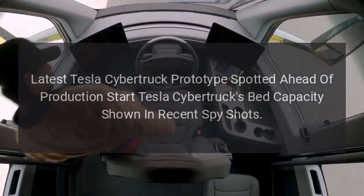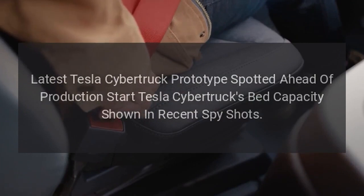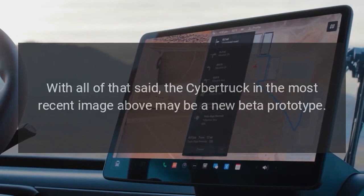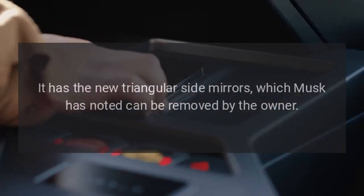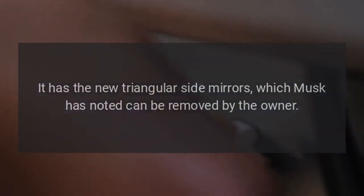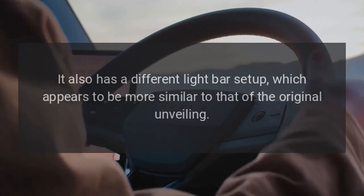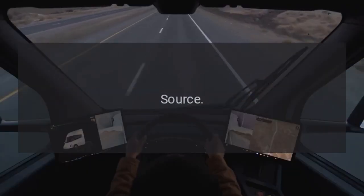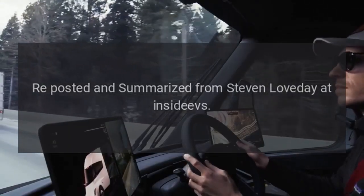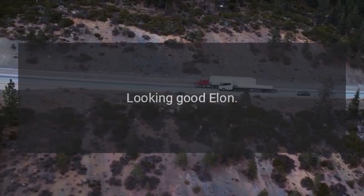The latest Tesla Cybertruck prototype was spotted ahead of the production start, and Tesla Cybertruck's bed capacity was shown in recent spy shots. The Cybertruck in the most recent image may be a new beta prototype. It has the new triangular side mirrors, which Musk has noted can be removed by the owner. It also has a different light bar setup, which appears to be more similar to that of the original unveiling. Reposted and summarized from Stephen Loveday at InsideEVs. My take: this one is probably going to be the first production version — looking good, Elon.